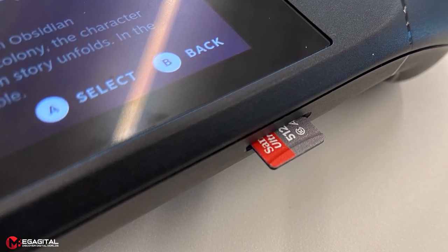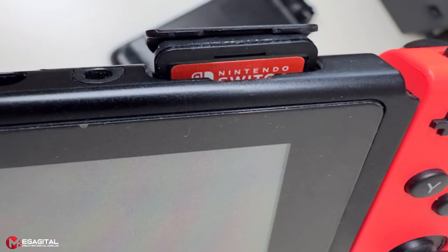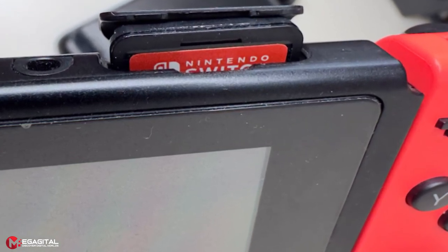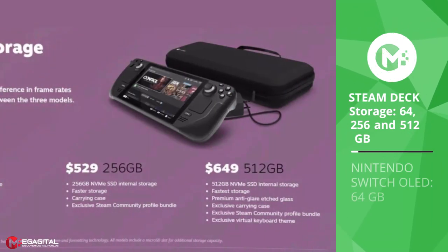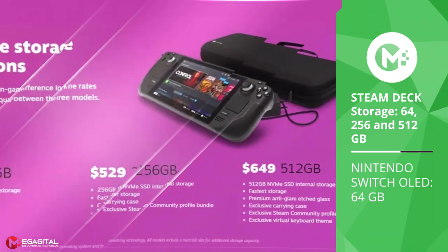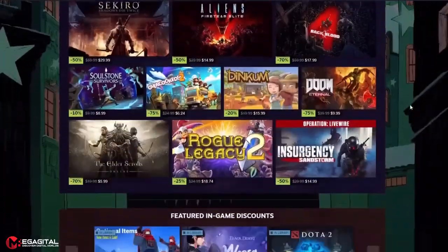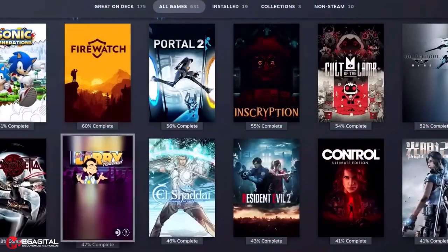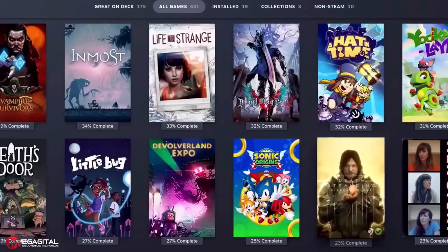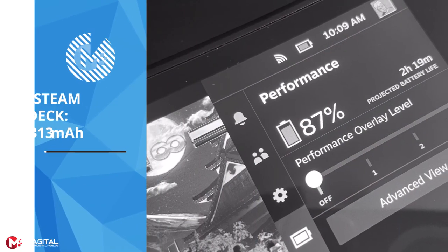Both the Steam Deck and Switch can have their storage upgraded using a microSD card, though games stored on microSD typically have longer loading times. Both consoles reserve a portion of internal storage for system use. Even the smallest Steam Deck storage option is twice the size of the Switch OLED's 64GB internal storage, though Nintendo games are generally less memory-intensive than many Steam titles.